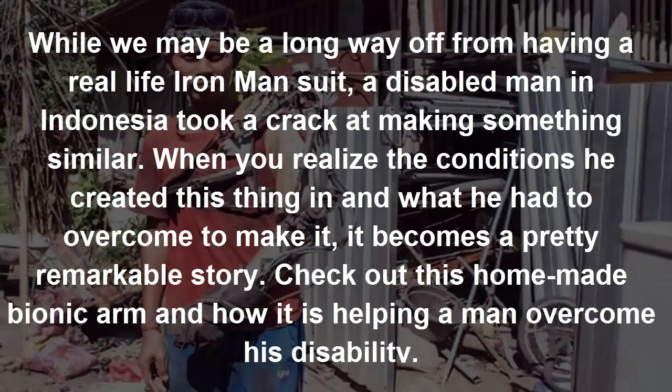While we may be a long way off from having a real life Iron Man suit, a disabled man in Indonesia took a crack at making something similar. When you realize the conditions he created this thing in and what he had to overcome to make it, it becomes a pretty remarkable story.